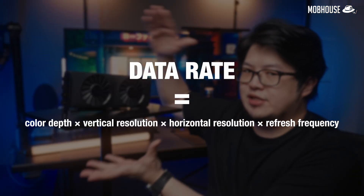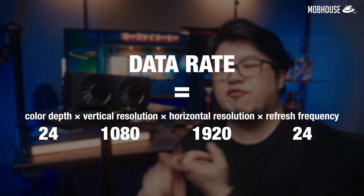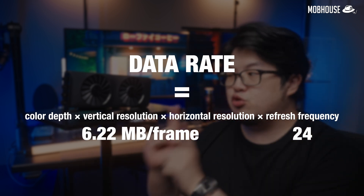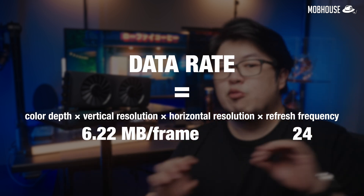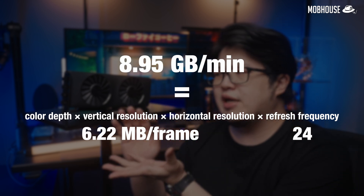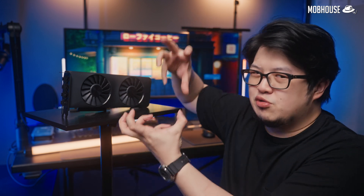Take 1080p videos for instance. If we are talking about 24-bit color depth uncompressed raw 1080p footage, then you'll need 6.22 megabytes per frame, which adds up to about 8.95 gigabytes per minute if we're looking at 24fps footage. Just let that sink in — 8.95 gigabytes per minute. A video codec has one job: to compress videos to a more reasonable size for transmission over the internet, and to decompress it as you play it back on your devices.